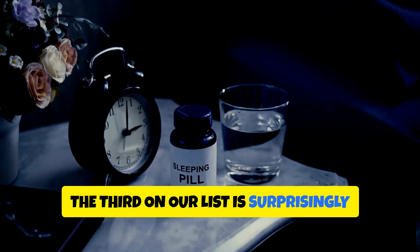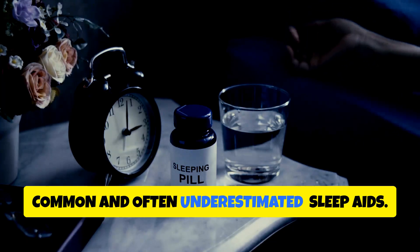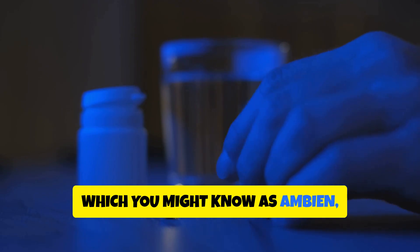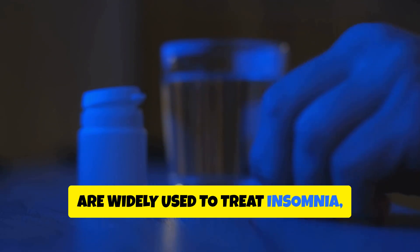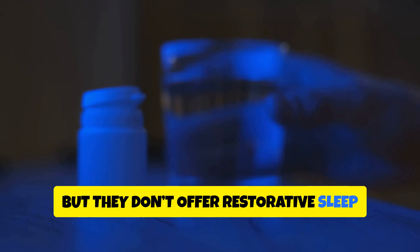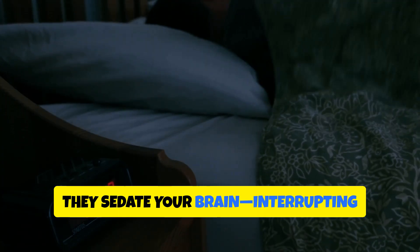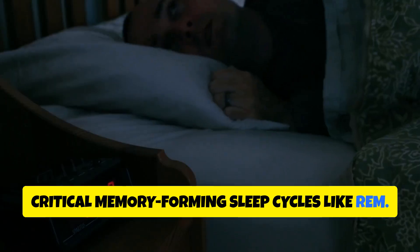The third on our list is surprisingly common and often underestimated: sleep aids. Medications like zolpidem, which you might know as Ambien, are widely used to treat insomnia, but they don't offer restorative sleep the way natural sleep does. Instead, they sedate your brain, interrupting critical memory-forming sleep cycles like REM.